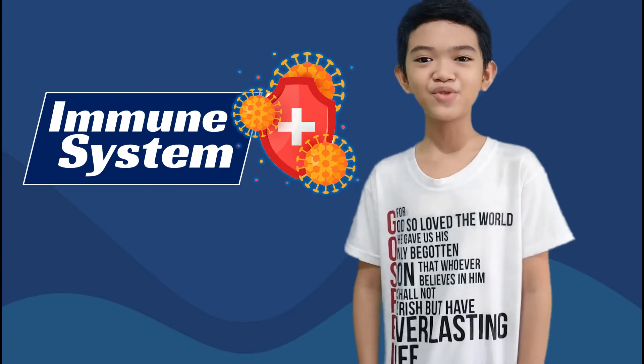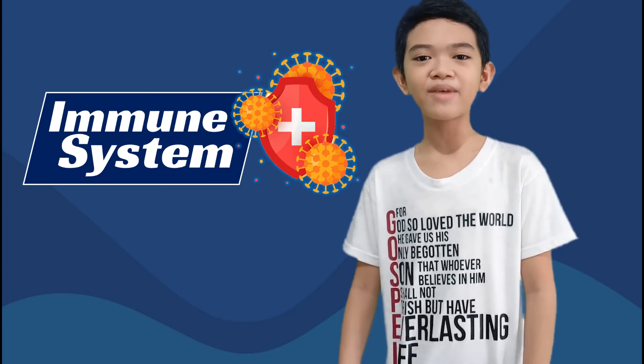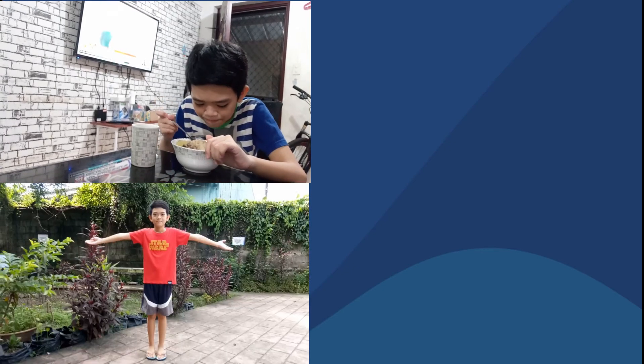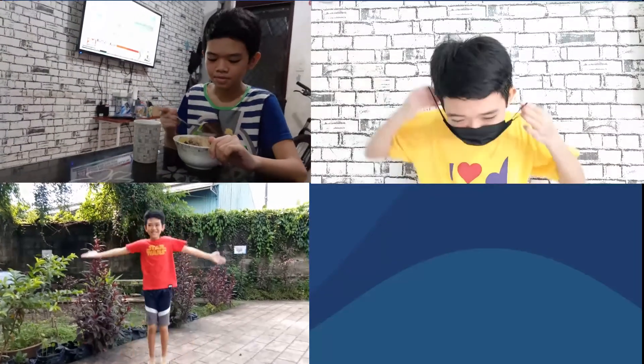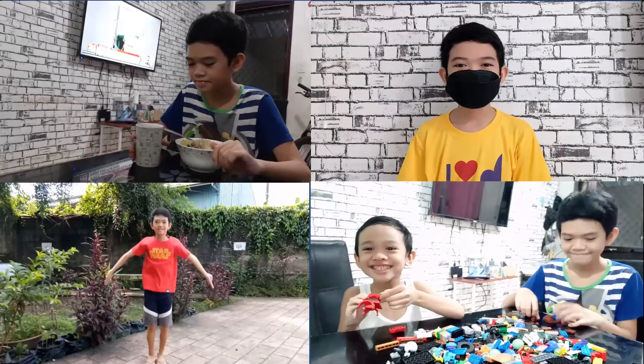It is also very important that we strengthen our immune system so that all the other systems will perform at their best. Remember to eat healthy, do regular exercises, follow safety protocols, and maintain a happy and positive outlook in life.